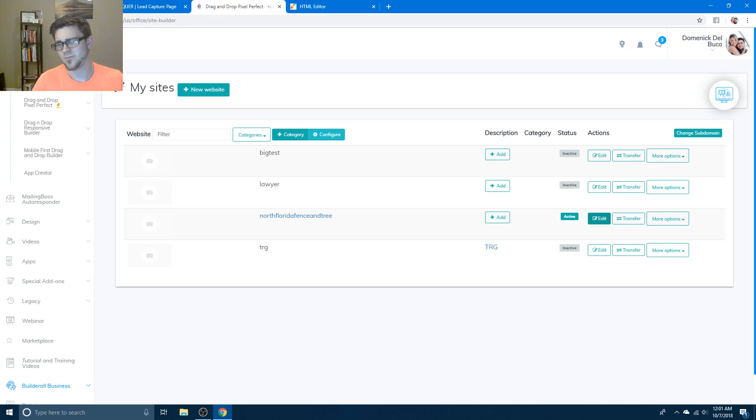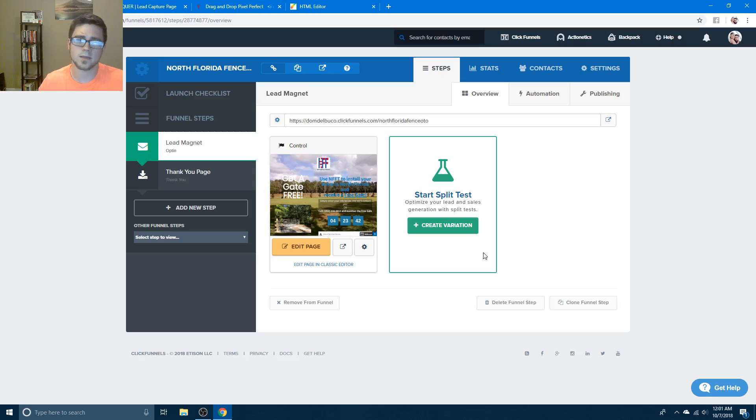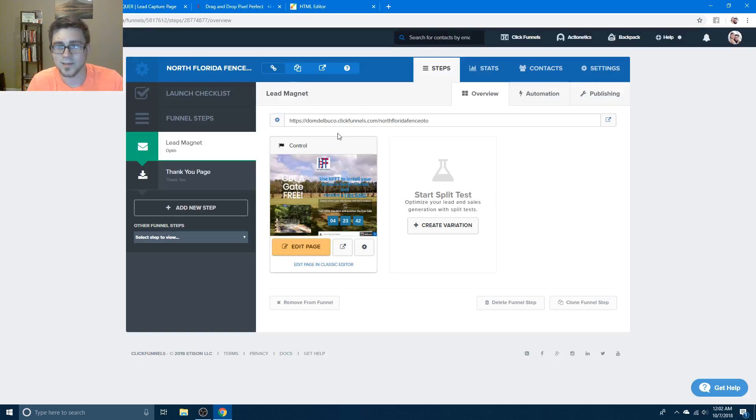With Builderall you have 50,000 different things you can do - you might even break something, but you can do a zillion things for $50 a month. With ClickFunnels you've got to spend $300 a month to get the Action Addicts, the Backpack, the CRM, everything. Builderall's biggest package is $50 a month and you have absolutely everything. If you like things that take a bit more time but have more customizability, you're going to like Builderall.